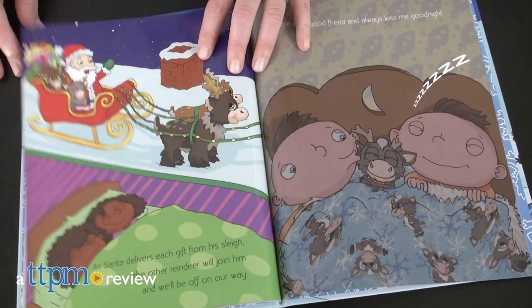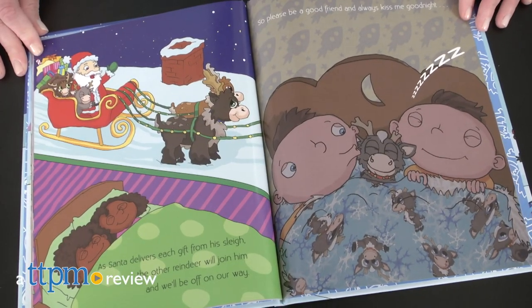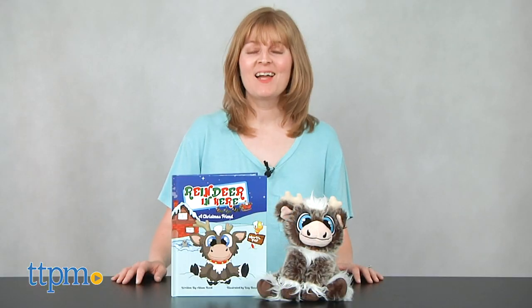If your family is ready to shelf the elf this holiday season, try a new holiday tradition. Hi, I'm Laurie from TTPM here with Reindeer in Here.